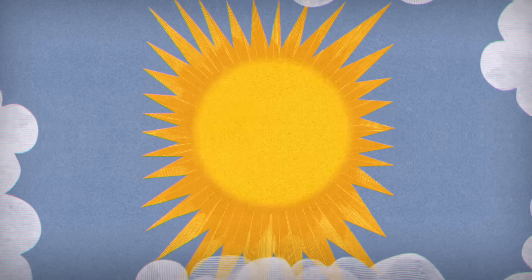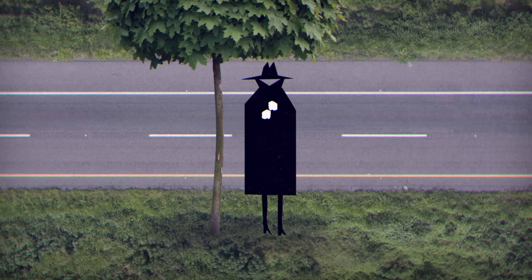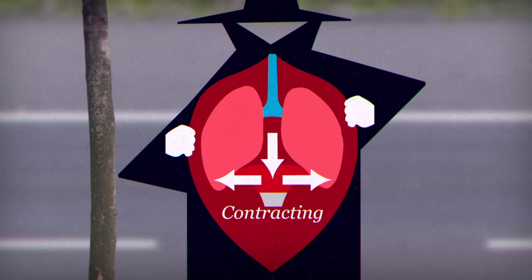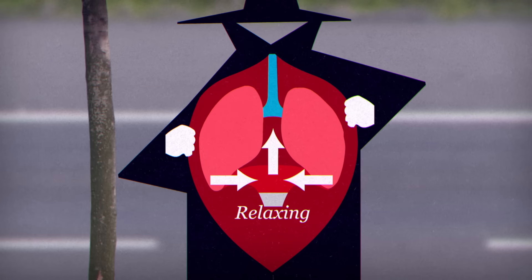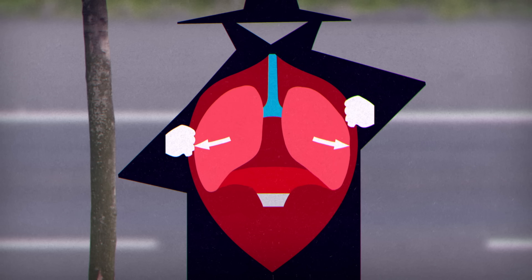To appreciate the value of ventilation, we need to understand how the respiratory system works. We breathe by contracting our diaphragms, which expands our chest cavities, allowing air to be drawn in.